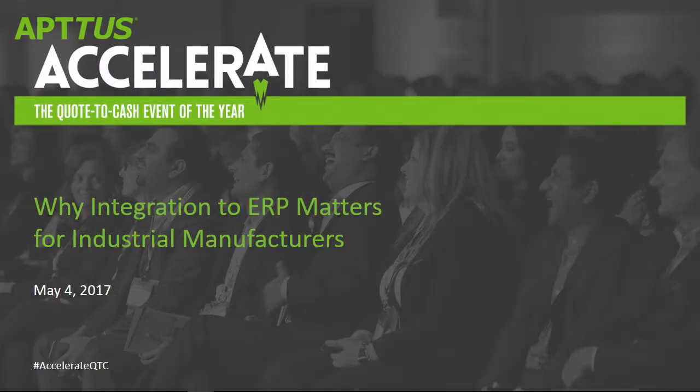Hi, everyone. Welcome. My name is Eric Howard. I'm with the customer success team at Aptis, and we're anxious to introduce these speakers to you and get started. This session is: why integration to ERP matters for industrial manufacturers.